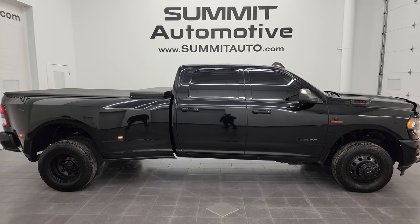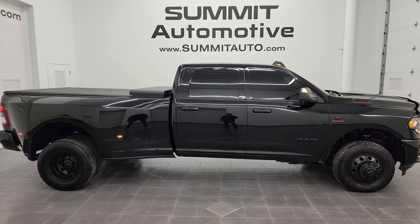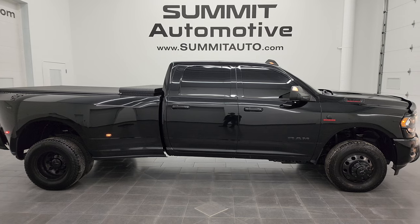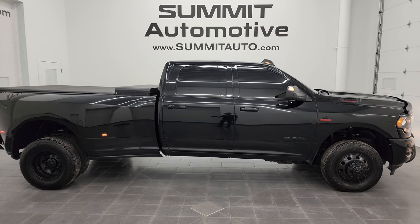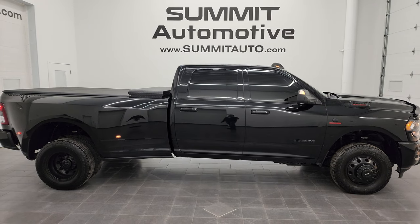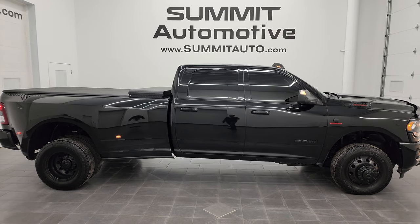We're super excited to help you with this ultra-clean 2020 Ram 3500 Crew Cab Long Box Dually Bighorn Level 1 Night Edition with the Aisin transmission and Diamond Black Crystal Pearl. Thanks again for checking out the video — remember to like, subscribe, and share on the YouTube channel. I really appreciate it. Thanks again.